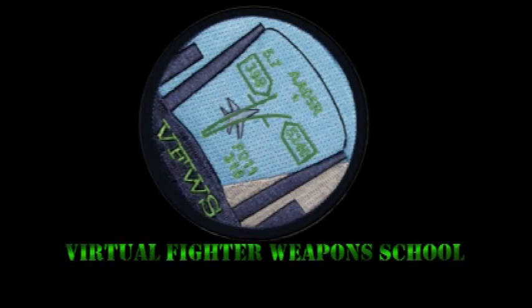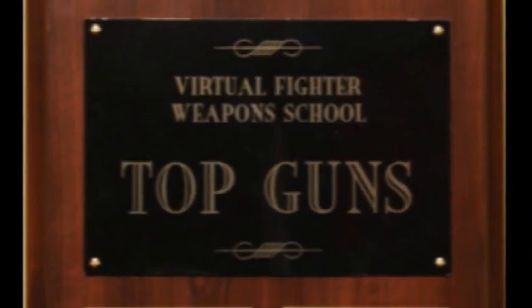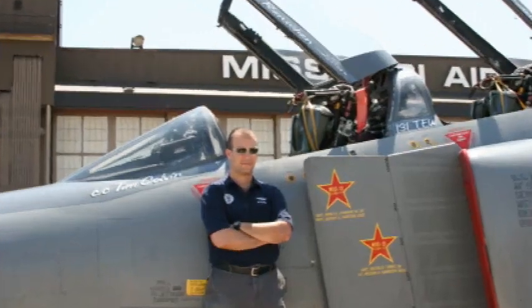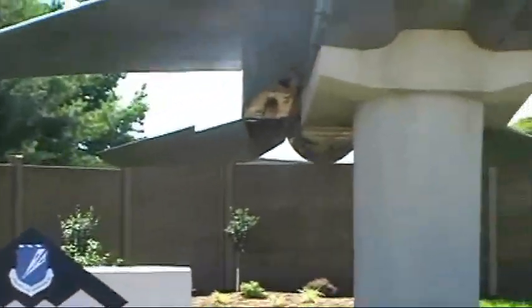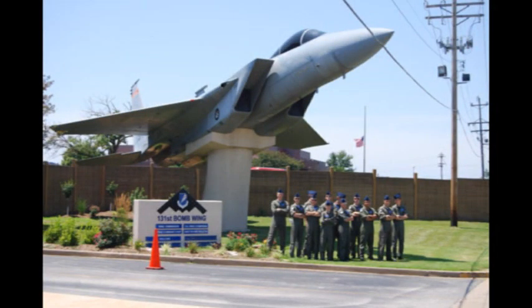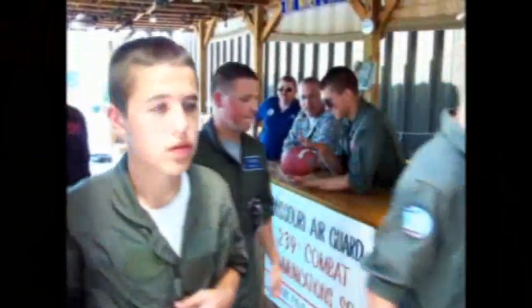The Virtual Fighter Weapons School — a place where Civil Air Patrol cadets meet once a year for one purpose: to win the Top Gun trophy. Commanded by Major Dan Birchtrak-Routier, the Virtual Fighter Weapons School is a week-long course that teaches Civil Air Patrol cadets the art of air-to-air and air-to-ground combat in the F-16 Fighting Falcon.